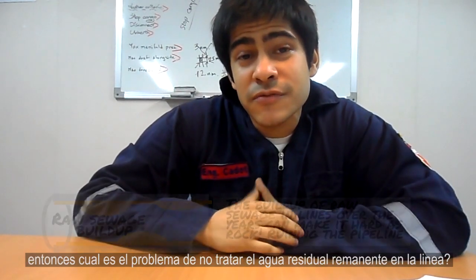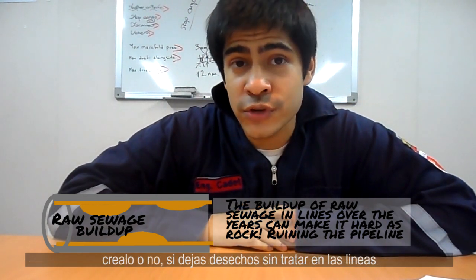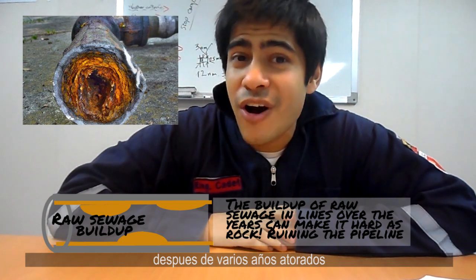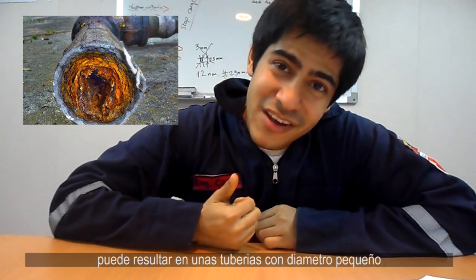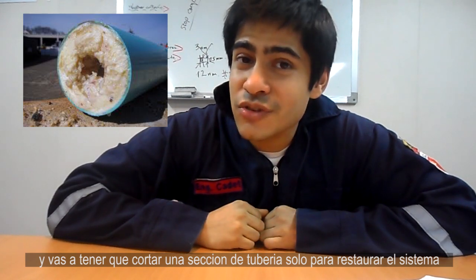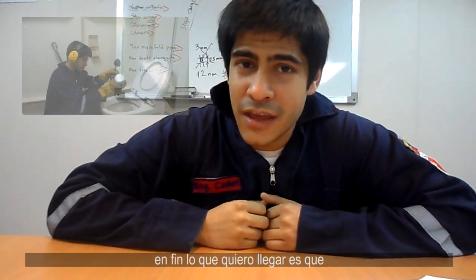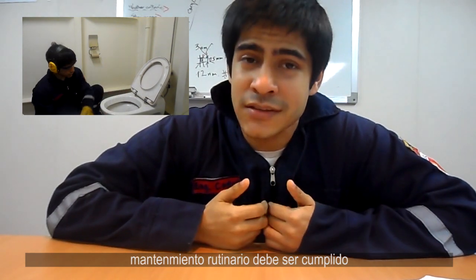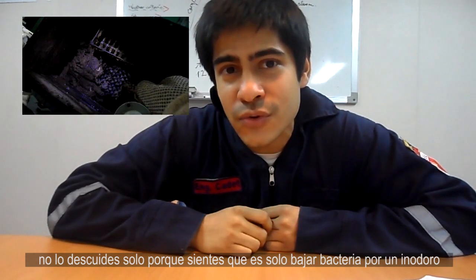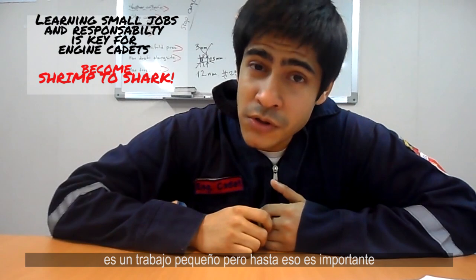So what's the problem of sewage remaining on the line? Well, believe it or not, if you leave untreated sewage inside the pipeline, it can even become as hard as cement. After many years of being stuck, you can have a pipe with a very small diameter, and eventually you could have to cut off a whole section of pipe just to restore the system. Regular maintenance should be done — don't forget about it just because it seems like you're just flushing some bacteria down the toilet. It's a small job, but even small jobs are important.